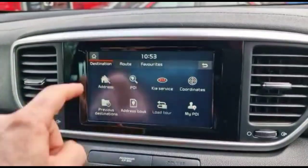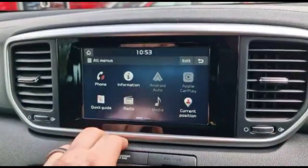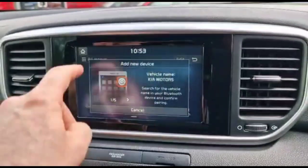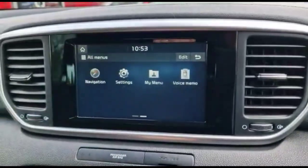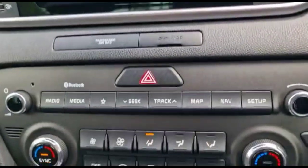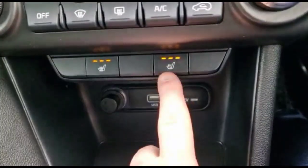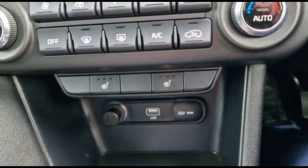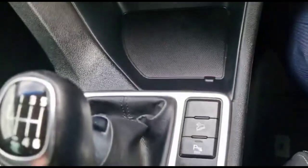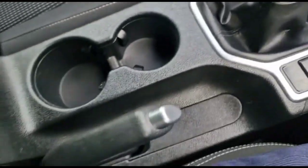The infotainment system includes satellite navigation and Bluetooth connectivity for your phone, with smartphone projection. It also features dual zone climate control, heated front seats, USB connection, hill descent control, a six-speed manual gearbox, and a centre armrest with storage.